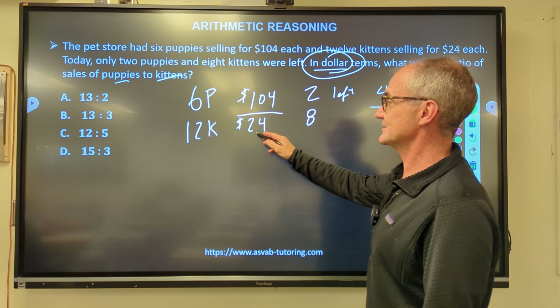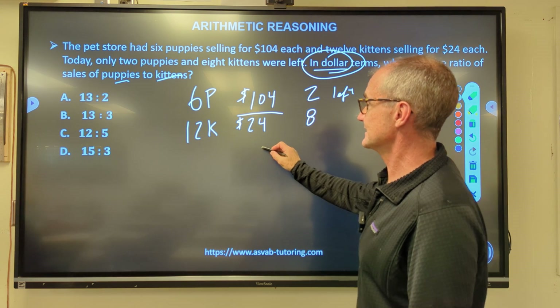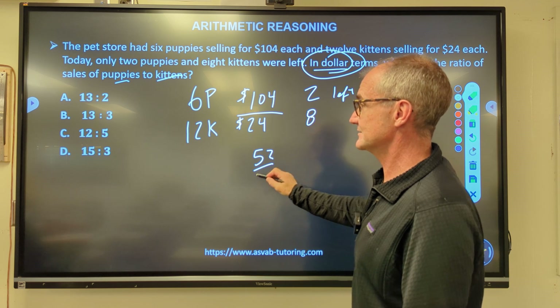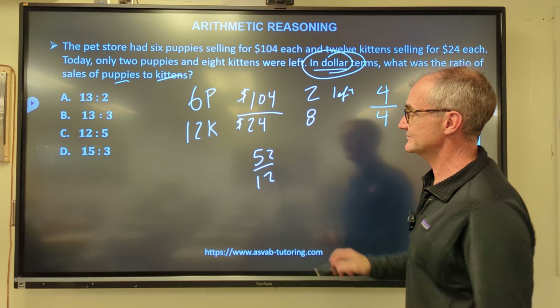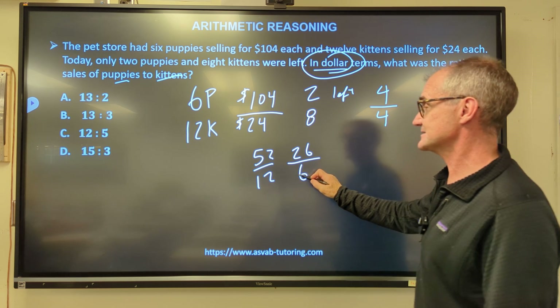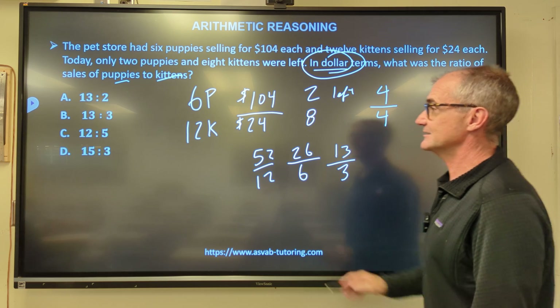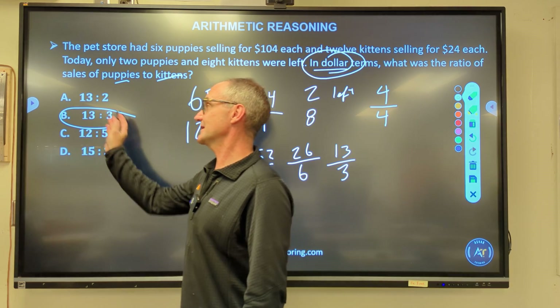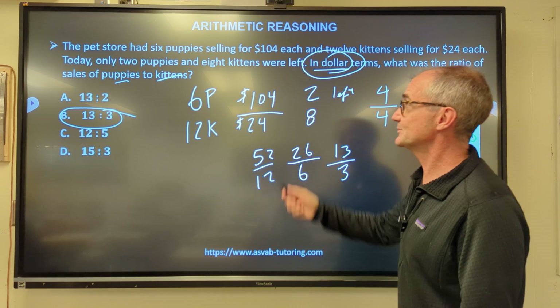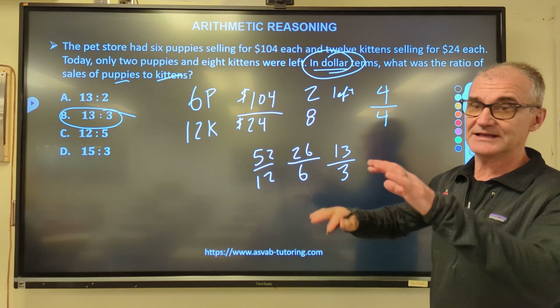So the ratio is 104 to 24. Let's reduce: cut in half to 52 to 12, then 26 to 6, then 13 to 3. Answer B. It's a tricky problem because you're comparing the ratio of dollars, not actual animals.